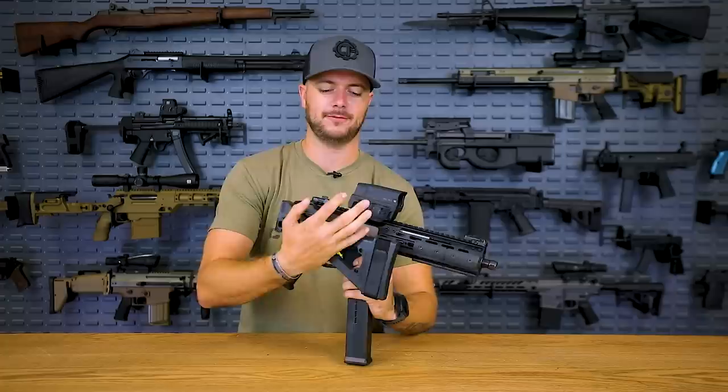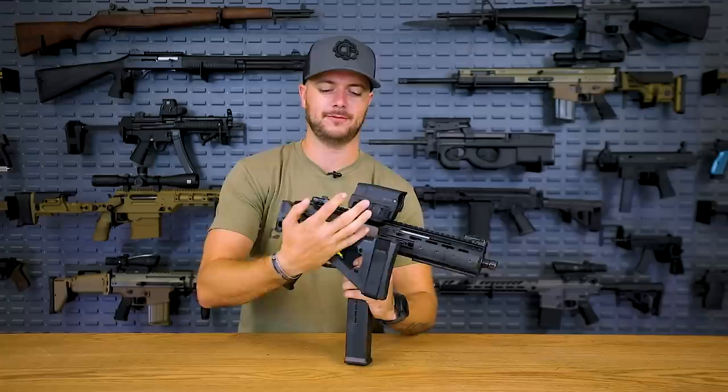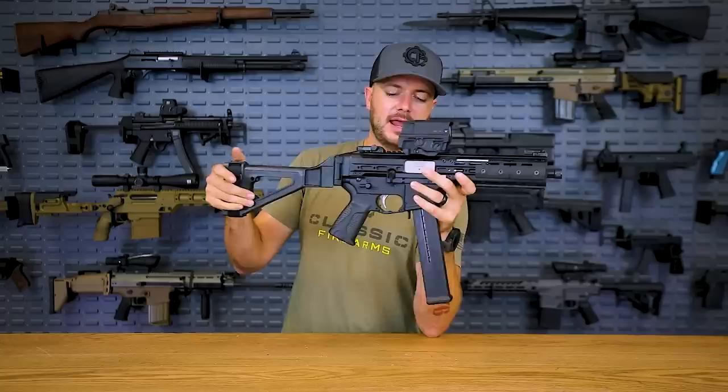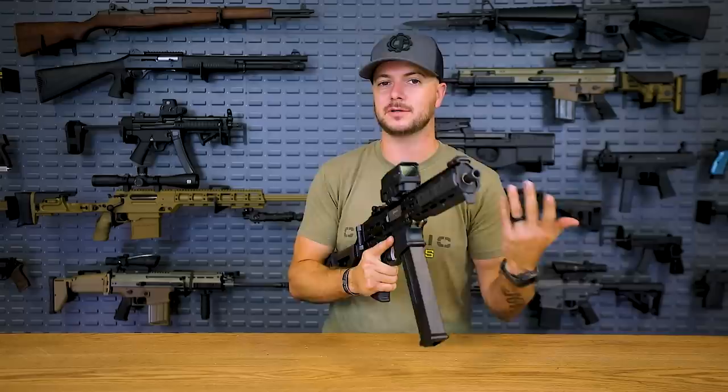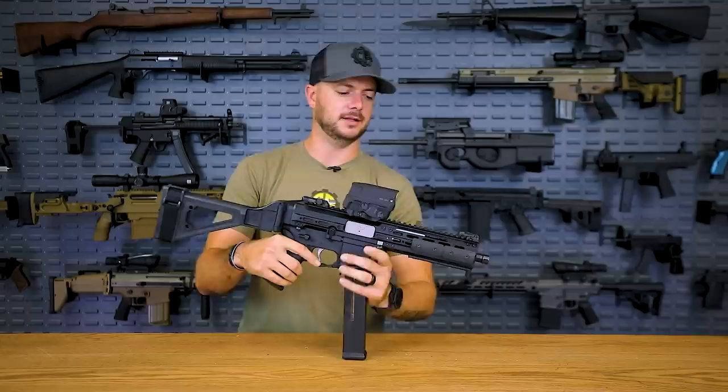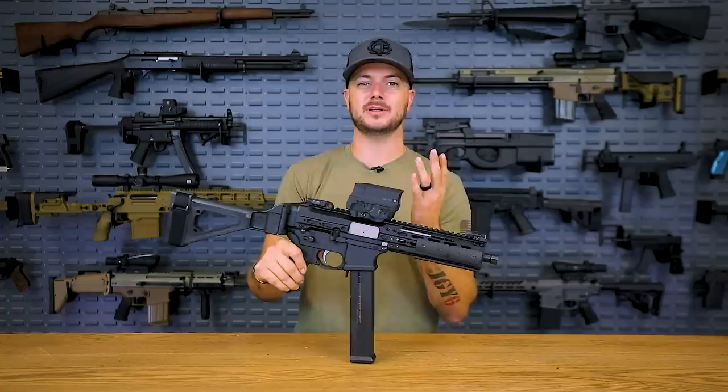The SMG-45 includes the SB Tactical side-folding brace for the pistol models, and you can SBR it if you want. It also features ambidextrous controls — even the charging handle, unlike the MP5, can be switched to the opposite side for southpaw shooters. The Picatinny rail runs the full length of the upper receiver, unlike the MP5. So if you want to throw on optics or flashlights or anything else, you've got the rail space to do it, unlike the MP5. Let's move on to number three.